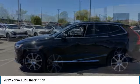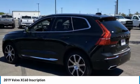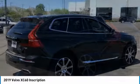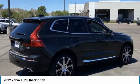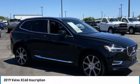Take a ride in the 2019 XC60. From sidewalks to pathways in the blink of an eye, the XC60 was named a Consumer's Digest Best Buy in the Cars, Pickups, Minivans, SUVs, and Hybrids category.